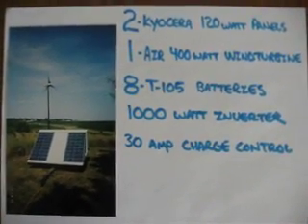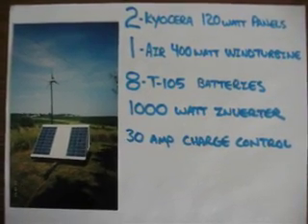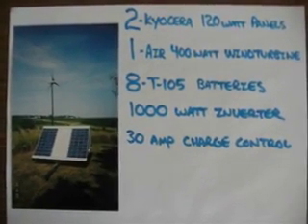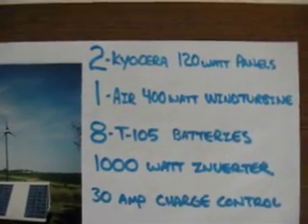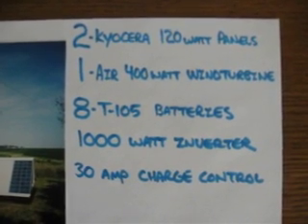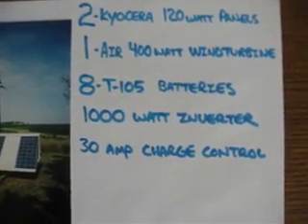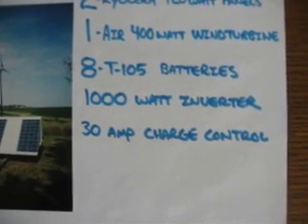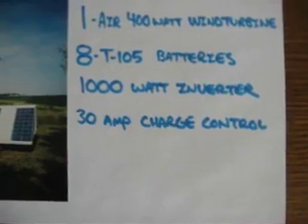Hi, I just wanted to share some information about a personal renewable energy system that I've been trying for about four years now. The system consists of two 120-watt solar panels, one 400-watt wind turbine, eight Trojan T-105 batteries, a 1000-watt DC to AC inverter, and a 30-amp charge controller.